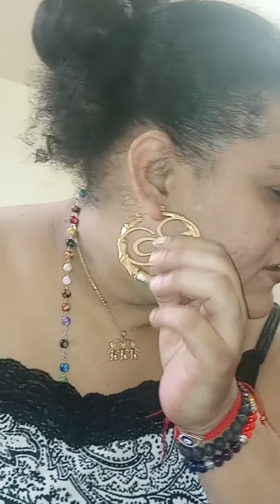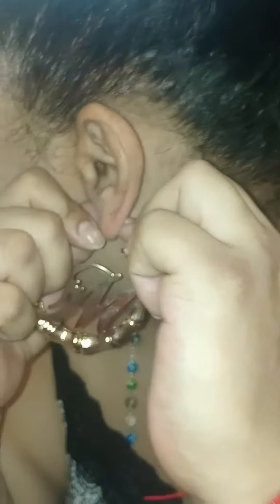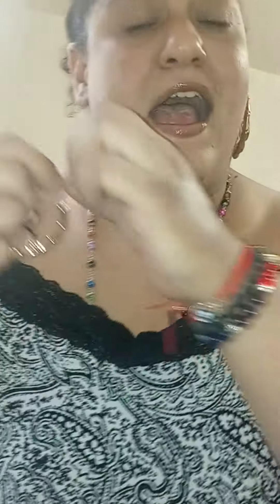Next, I have a circle earring. This is easy to put on — you just put it in and snap it just like that. This is a letter M. M for mommy, because I have two beautiful kids.